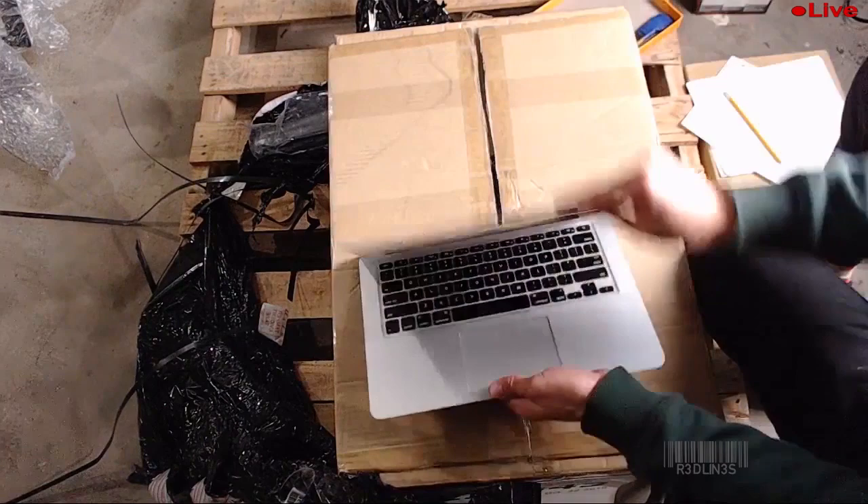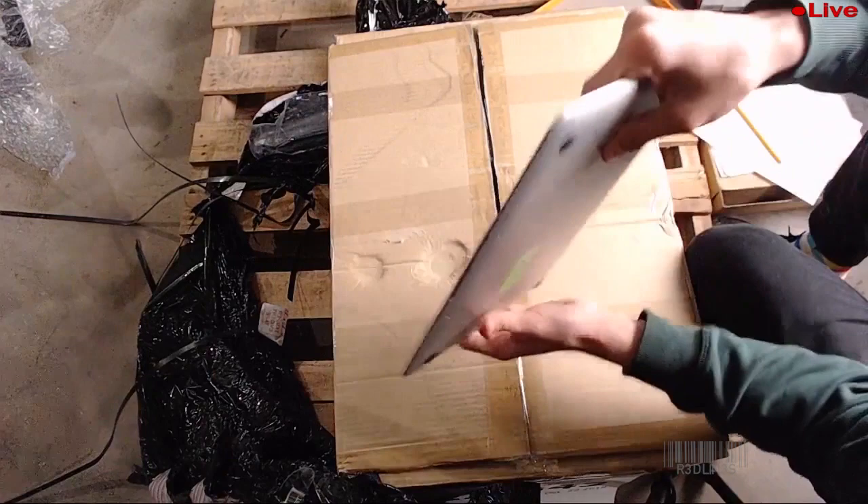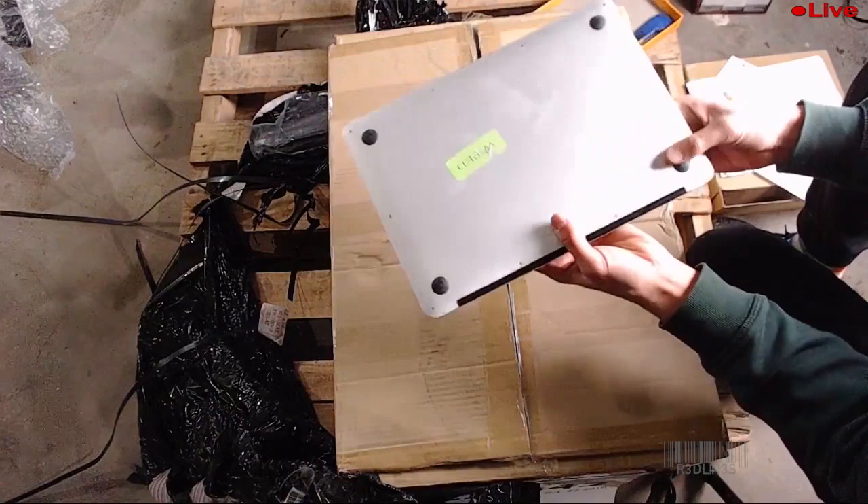We got a MacBook Air next — hopefully we get a boot. It's a 1.8 gigahertz, 8 gigs of RAM, 128 SSD, 13-inch screen. That's a fairly decent model but we can't get it to boot right now. Onto the next.